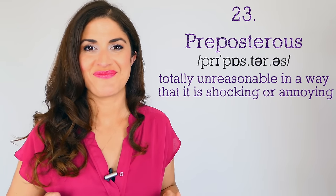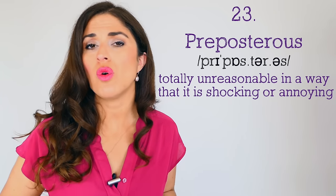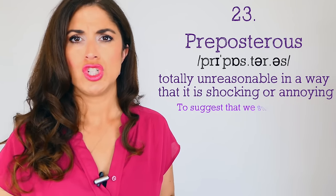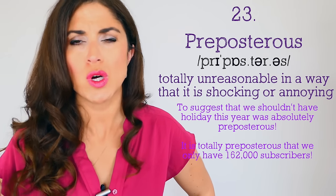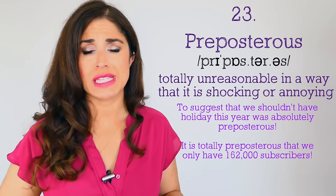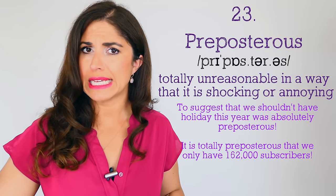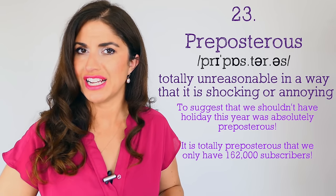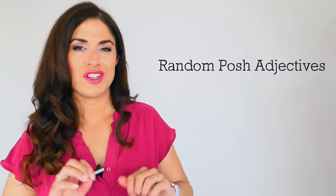Number twenty-three — a lovely long word: 'preposterous,' meaning totally unreasonable in a way that is shocking or annoying. 'To suggest that we shouldn't have a holiday this year was absolutely preposterous.' 'It is totally preposterous that we only have 162,000 subscribers — why don't you click subscribe now and follow Love English?'